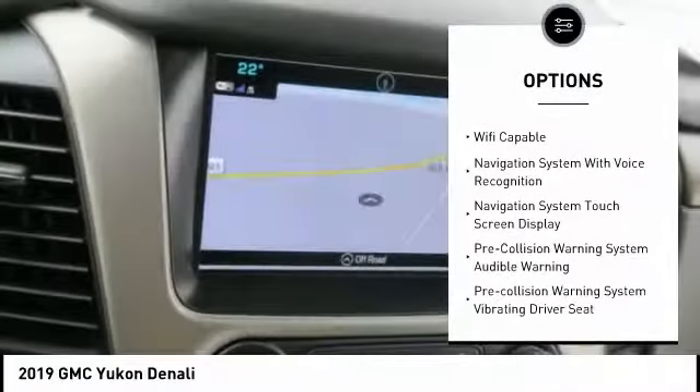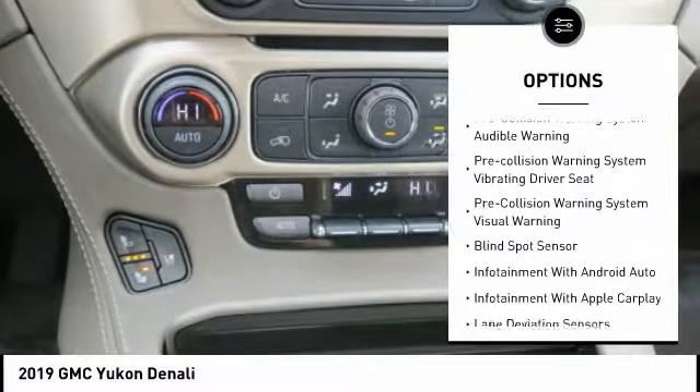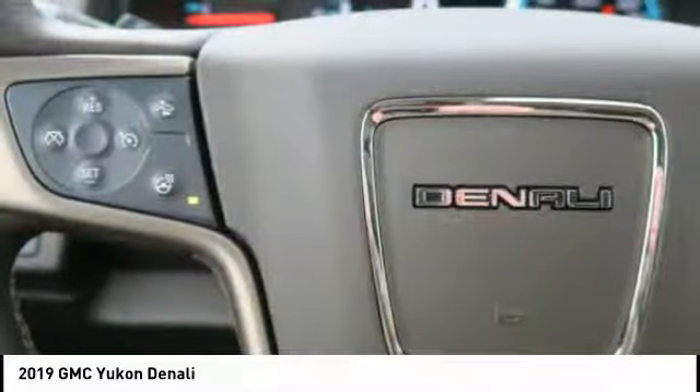Traction control, leather trim seats, remote engine start, autonomous braking, stability control, power steering, cruise control, voice activated navigation system, universal garage door opener, and suspension control magnetic.